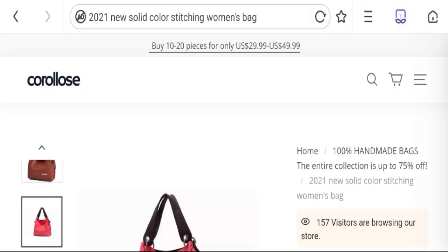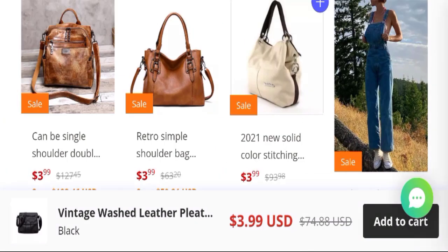Now talking about coralows.com reviews: no customer reviews are available on the site, which is a very bad sign. The trust index score is only 2%, which is a very bad trust score, and the business trust ranking is 26.3 out of 100, which is a very bad trust ranking.